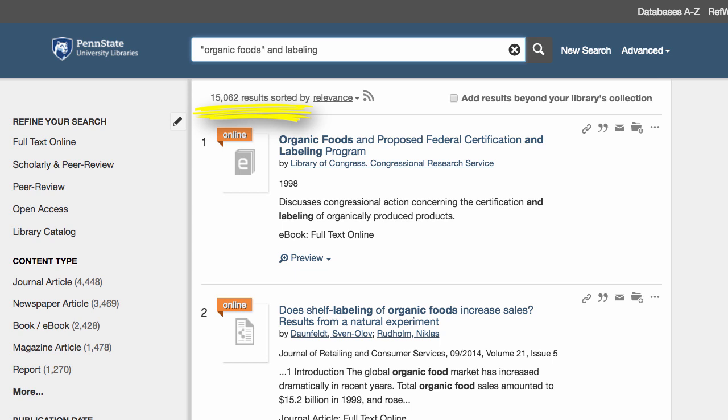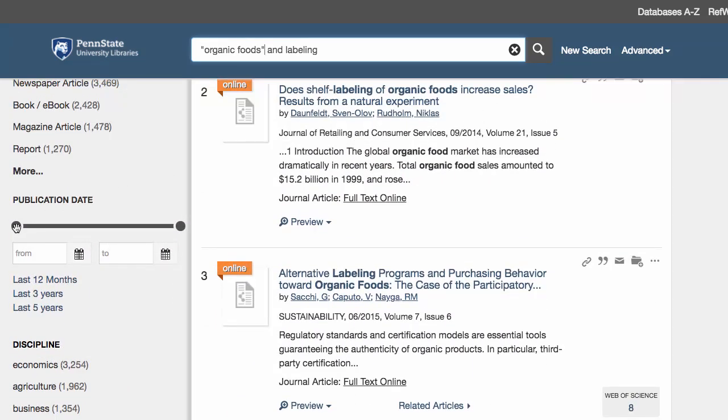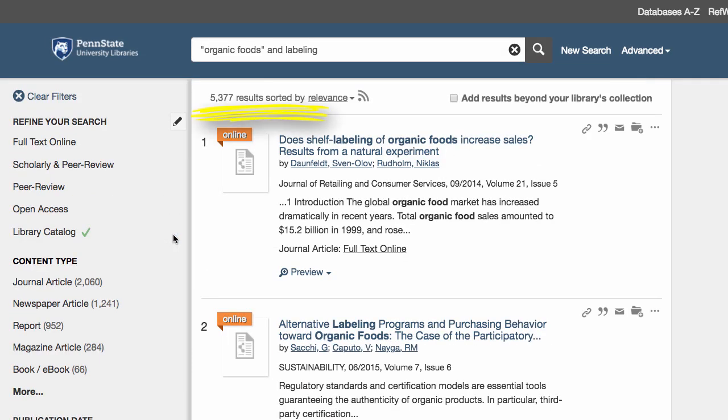If we want to get more specific yet, we can use the limiting options on the left. Sometimes you only want recently published information. On the left sidebar, under Publication Date, we'll limit to 2013 to Present. This automatically updates, giving us 5,000 results.